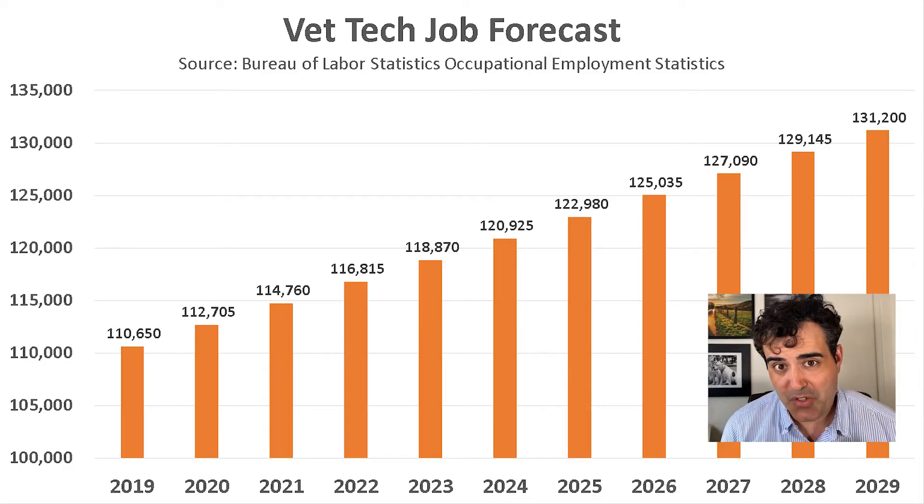The number of vet techs has more than doubled in two decades — so what is the future forecast? The government is predicting 16% growth in vet tech jobs over the next 10 years, which is much faster than the average — actually four times faster than the average occupation, which is expected to grow by 4%. By 2029, they are expecting 131,200 jobs for vet techs. Other veterinarian-related occupations are also growing quickly, such as veterinary assistants, which require less education than vet techs. Both are great occupations for animal lovers.